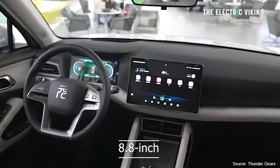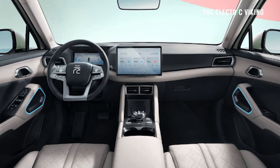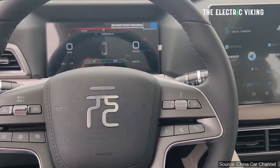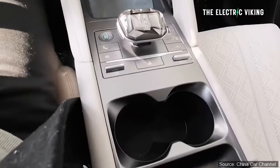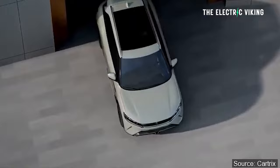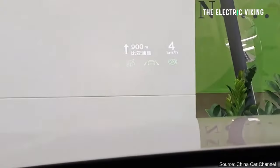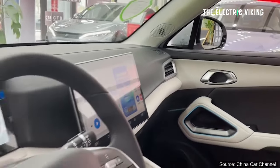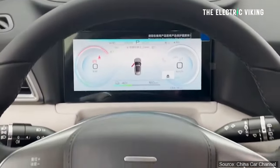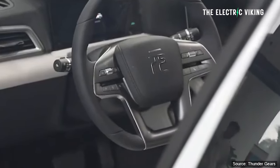It has an 8.8-inch full LCD instrument panel for the driver, a 13-inch floating control touchscreen, and an 8-inch heads-up display which the Atto 3 doesn't have. It also features a flat-bottom four-spoke steering wheel and BYD's DiLink 5.0 operating system. Over-the-air software updates are supported — which BYD now does, unlike almost any other manufacturer except Tesla. Other features include voice control recognition, wireless charging, remote control parking, NFC key entry, and Level 2 advanced driving assistance.